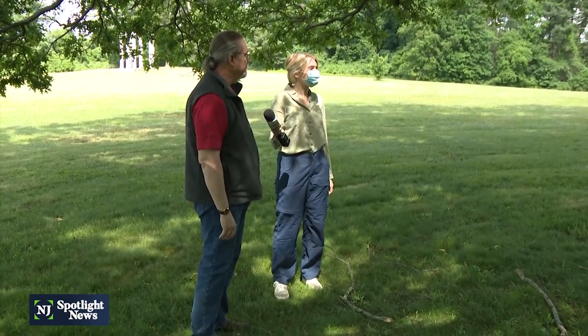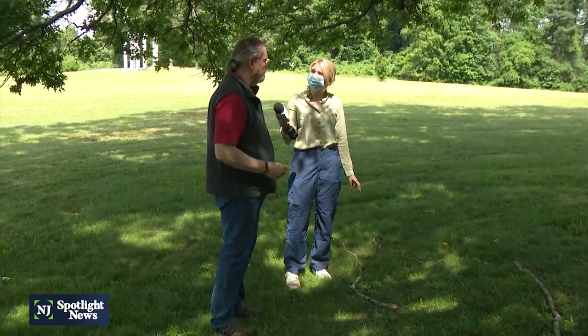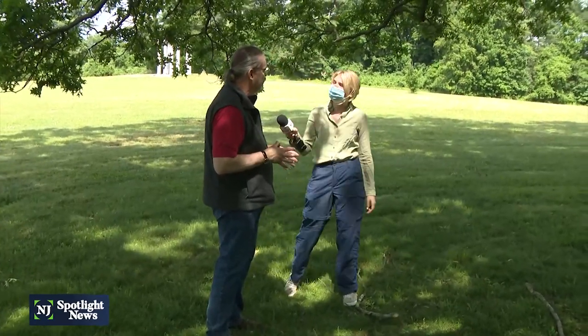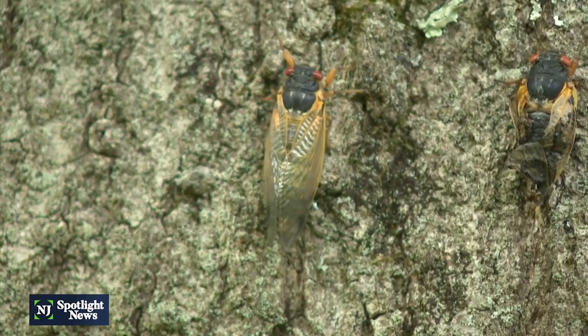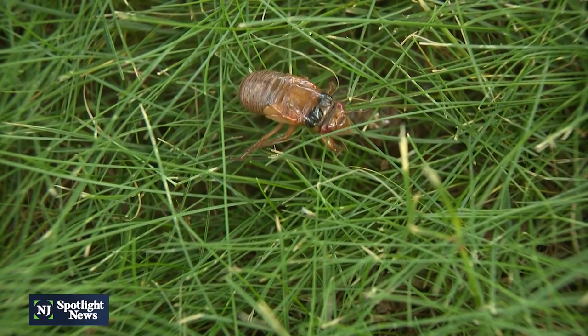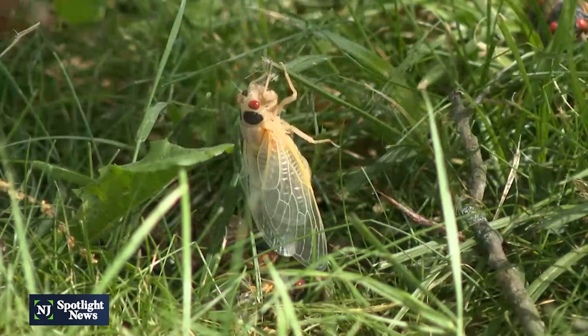Dr. Hamilton confirms this emergence is at least as large as 17 years ago. They're not an endangered species, although over the last three to four hundred years, there has been a reduction in the areas where they occur due to development. Because they feed on the roots of trees and woody shrubs, removing trees takes away their food source. If this area stays untouched until 2038, we'll see them emerge once again.